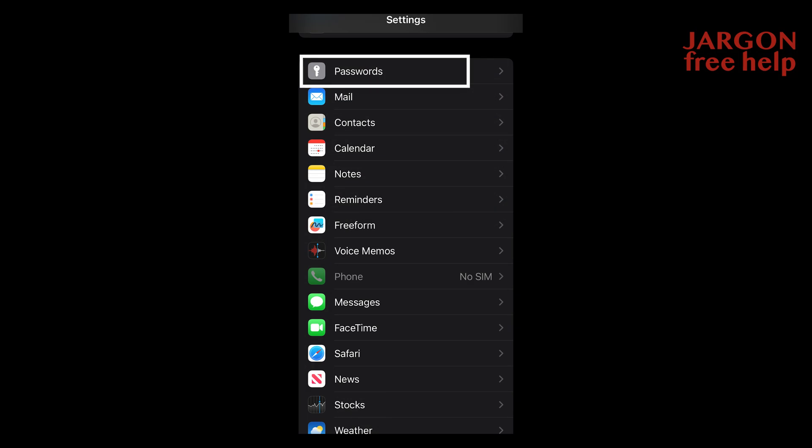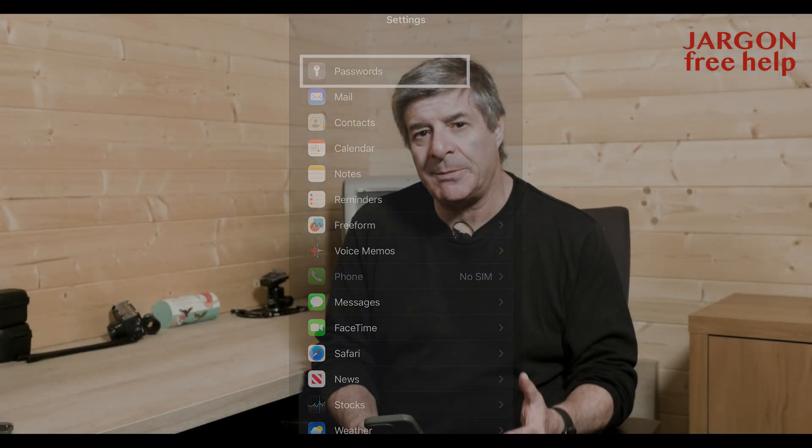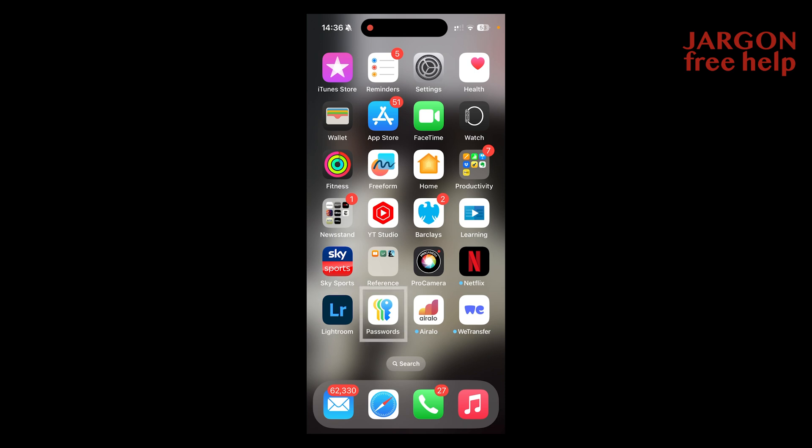It's no longer under your settings where you might be familiar with it. They've made it a little bit more accessible — they've made it an app right here on your home screen. I've got it right here; you can see down at the bottom here, I've got Passwords.